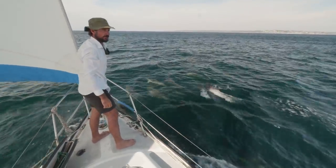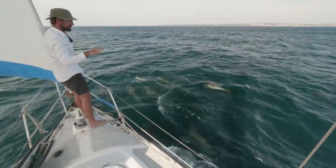I think they're called common dolphins, with that panel on the side.